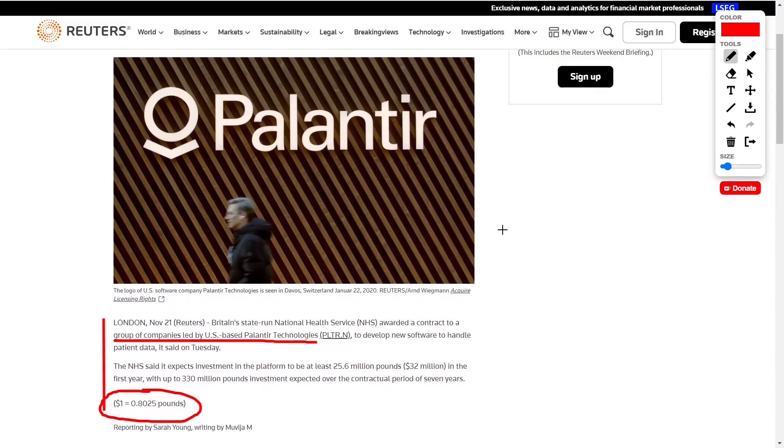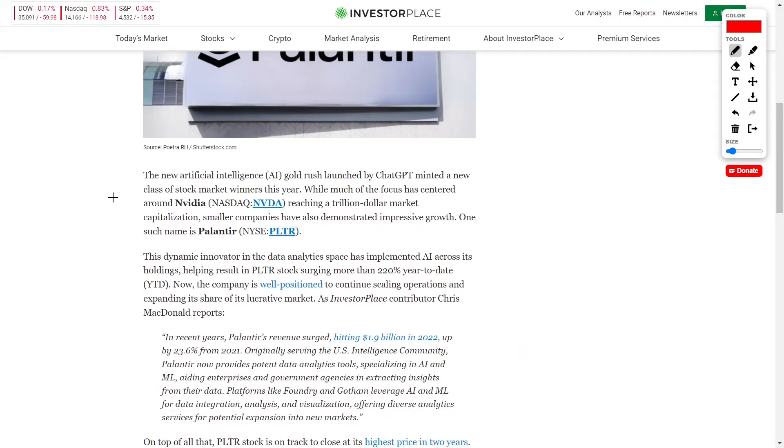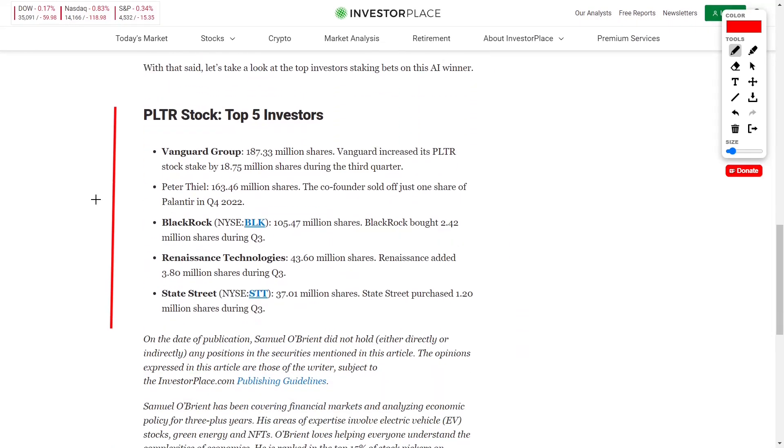Sometimes the market acts irrationally and the share price of a company pulls back despite good news, due to people and investors taking profits before and during a catalyst.